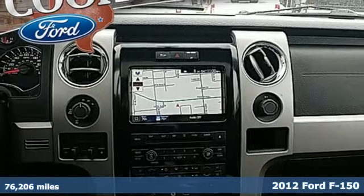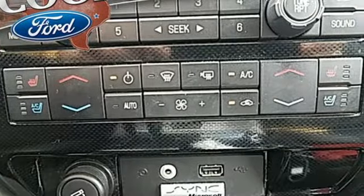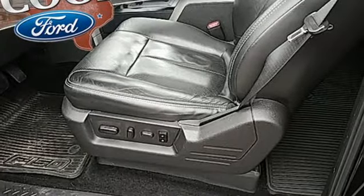It boasts an impressive list of features like these: integrated navigation system, power heated mirrors, dual zone climate control, rear parking sensors.